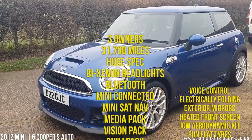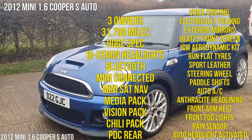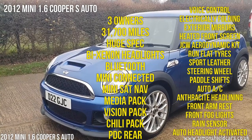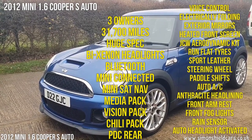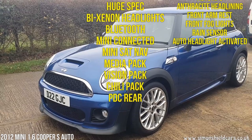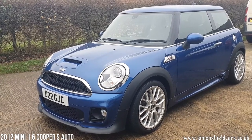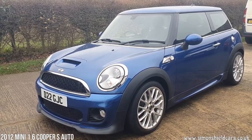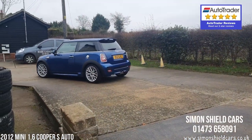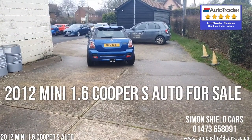So just to run through that again: 2012 on a 62 plate, Mini Cooper S automatic 3 door, with the individual plate which stays with it. Just 31,700 miles from new, three owners only, lovely condition all around, huge specification. Please do have a look on the website for all the still photographs and pictures of the service history. Came to us due to a bereavement. For any more information please give me a call — it's Simon Shield, 01473 658091, and the website is simonshieldcars.co.uk. Thank you for watching.